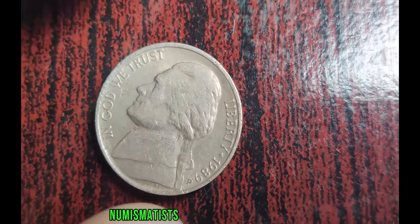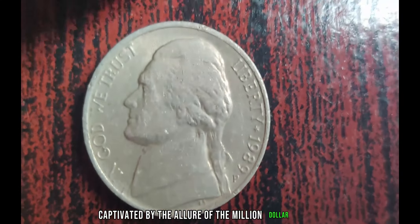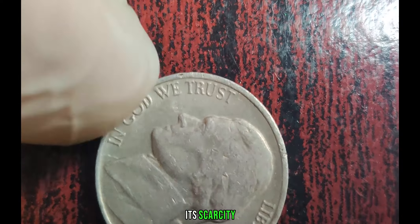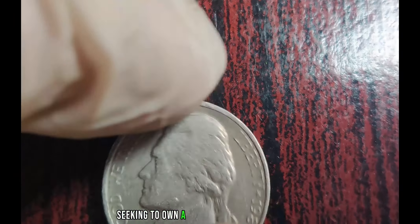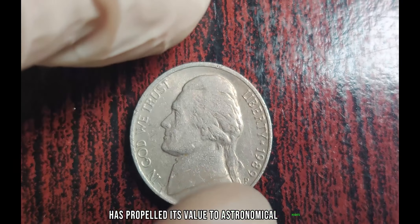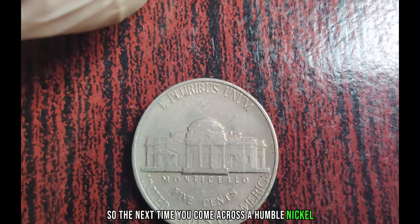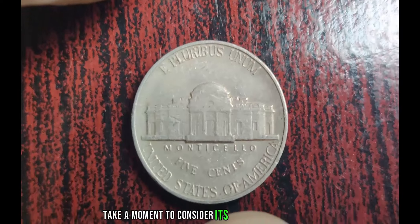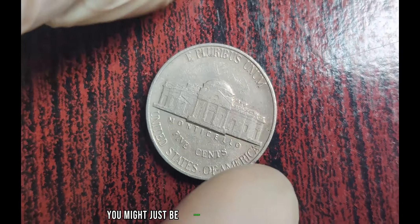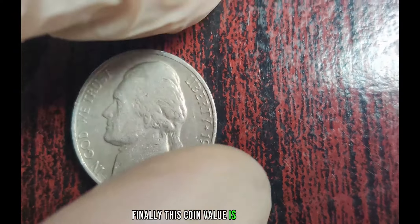In recent years, numismatists and collectors alike have been captivated by the allure of the million-dollar 1989 P Jefferson Nickel. Its scarcity, combined with the fervor of collectors seeking to own a piece of numismatic history, has propelled its value to astronomical heights. So the next time you come across a humble nickel in your pocket change, take a moment to consider its potential. Who knows? You might just be holding on to a hidden treasure worth millions. Finally, this coin's value is $2.8 million.